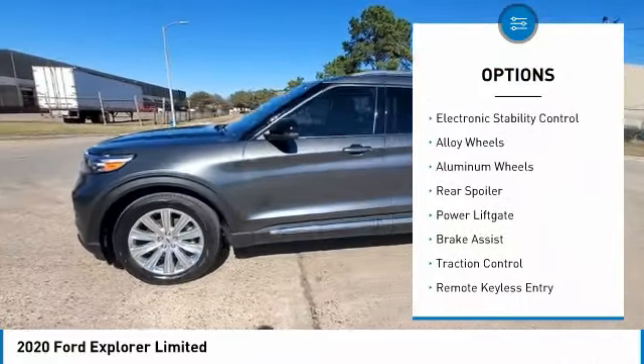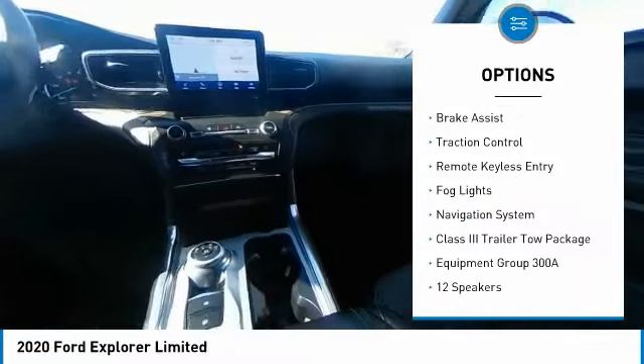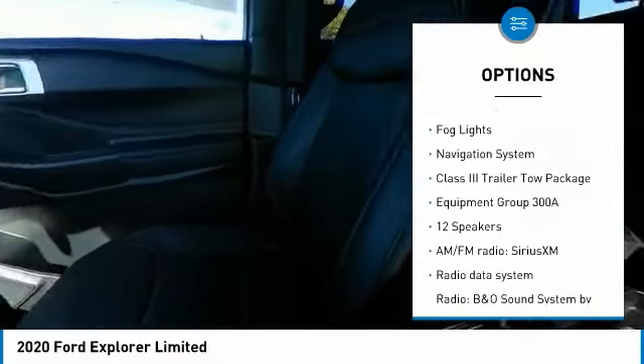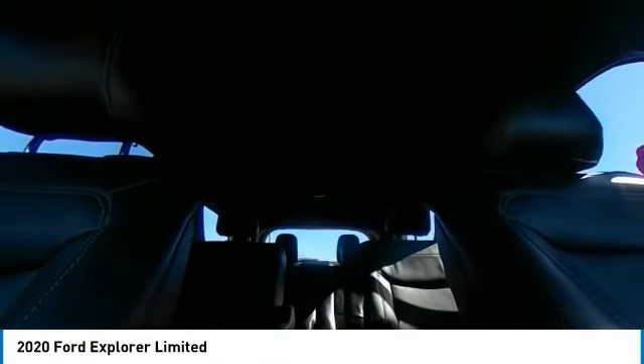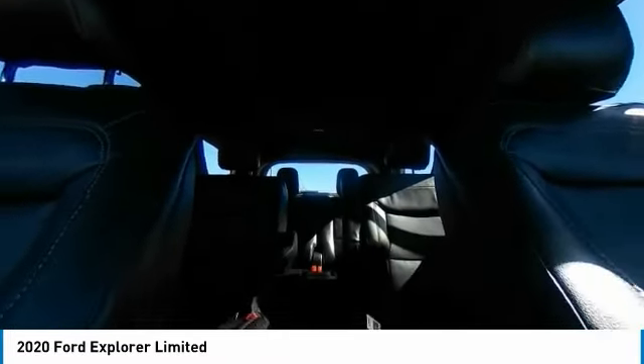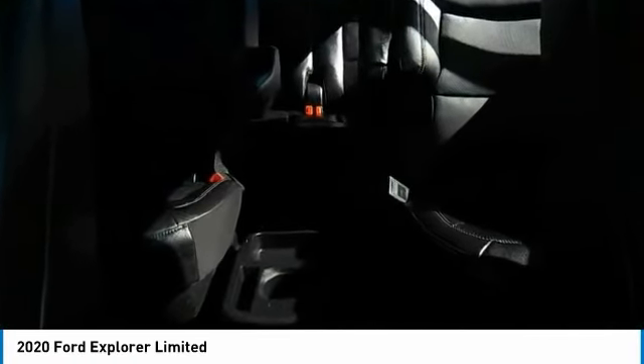Rain sensing wipers, electronic stability control, alloy wheels, aluminum wheels, rear spoiler, power lift gate, brake assist, traction control, remote keyless entry, fog lights. Take this vehicle for a spin and see why so many shoppers are now proud owners.